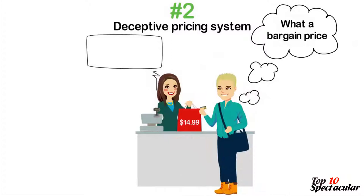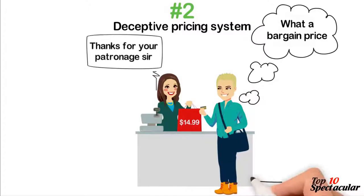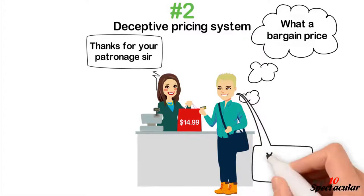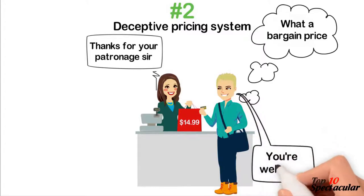The most popular pricing trick is that of buying in bulk for less. For example, a necktie could sell for $2. To get you to buy more as a good deal, they could tag 5 of the neckties for $6.